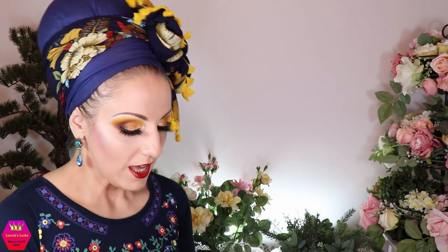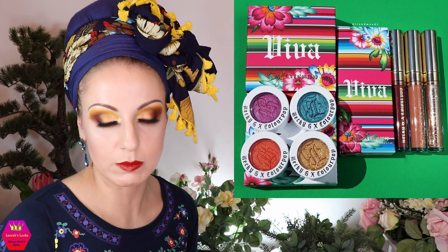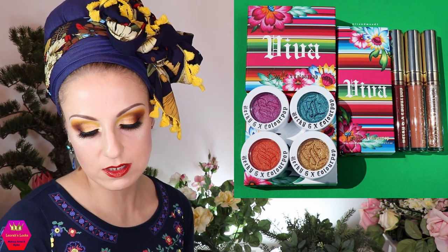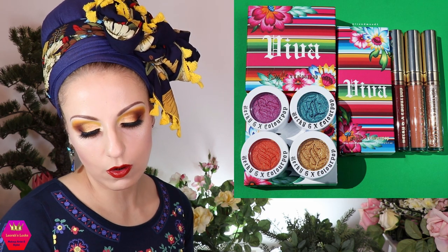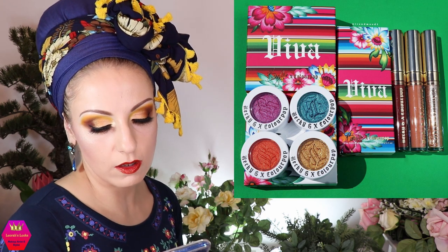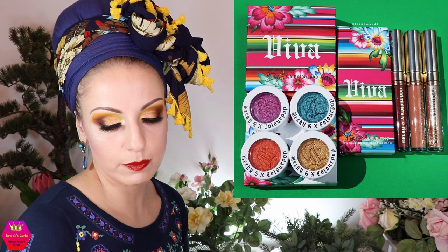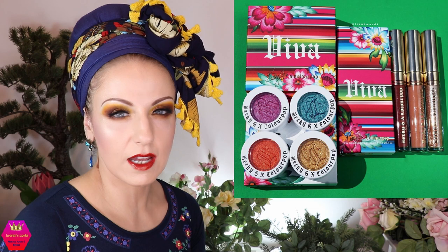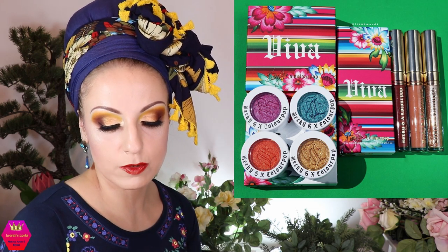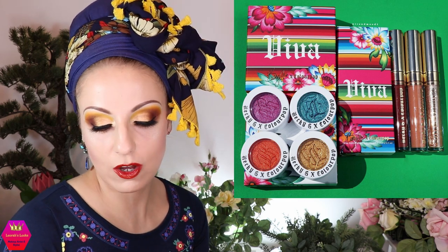Colourpop is collaborating with Becky G — I think it's not their first collab. She's incredibly beautiful. They're releasing a four-piece super shock pigment bundle for $20 in vibrant magenta, red-orange, turquoise, and true gold, plus an ultra glossy lip bundle for $18 in warm chestnut, peachy nude, and a sheer gloss with silvery pinpoints. The full collection is $35. The packaging drew me in — it's beautiful — but I don't need it.